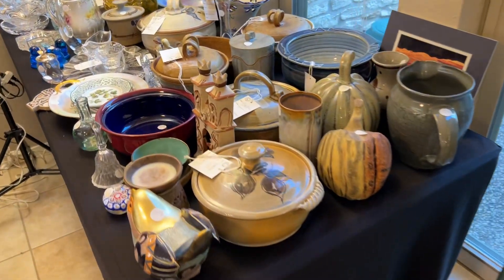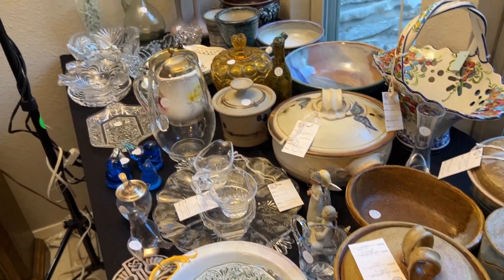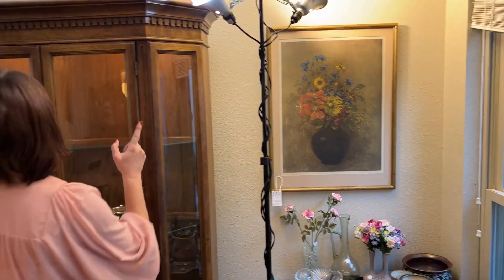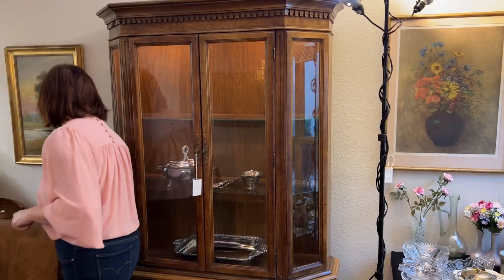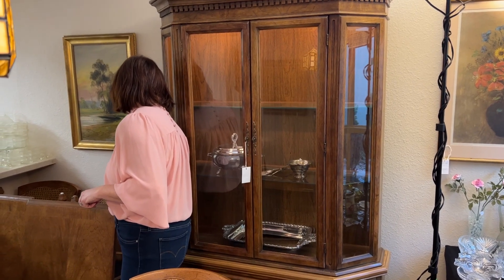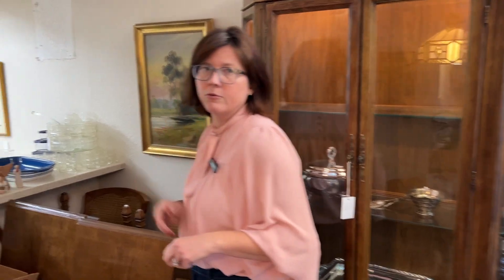We've got the table pretty small right now. We've got a nice selection of pottery here, and some wall art. This is a nice piece of wall art — the artist is Shaw. It's an original oil.